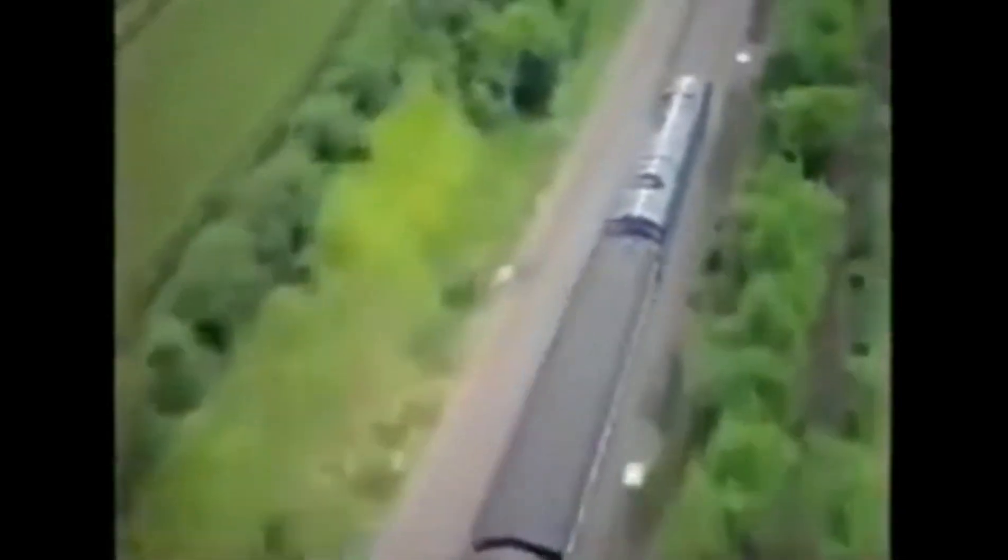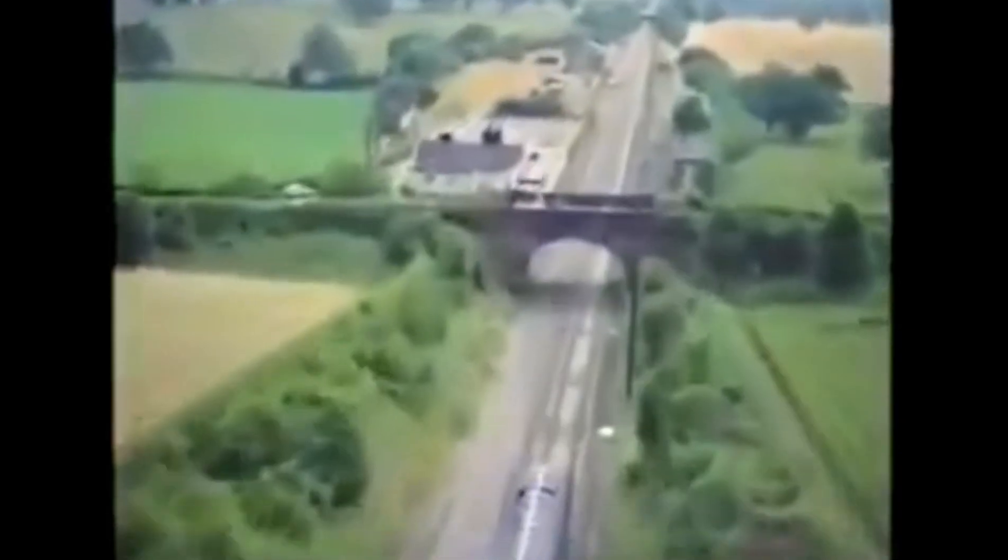The train was set in motion without a driver. Every inch of the journey was followed by cameras mounted in a helicopter, and the train's speed was checked by engineers using radar guns. Eventually, it reached 100 miles an hour.